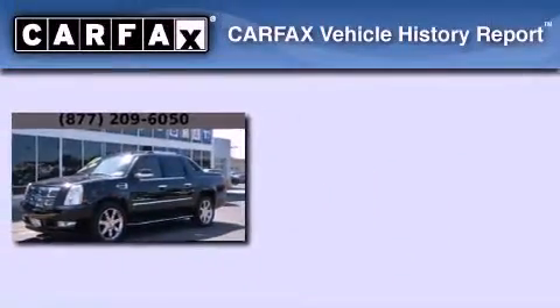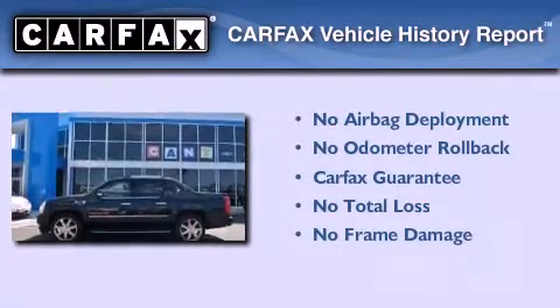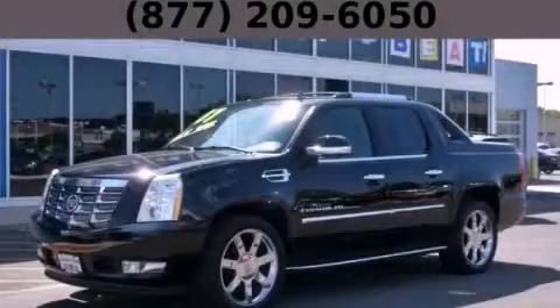Not to mention that this Cadillac qualifies for the Carfax buyback guarantee. Contact us today and schedule your opportunity to see this vehicle in person.